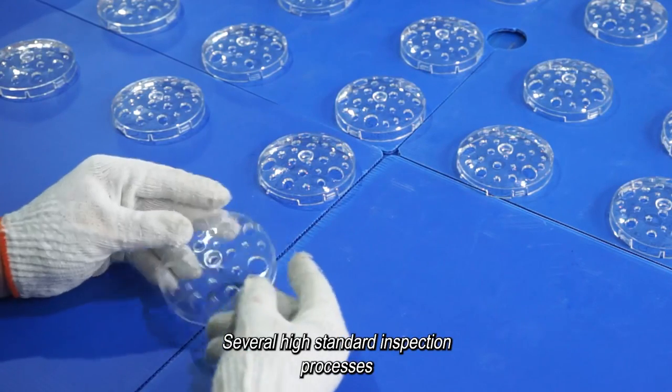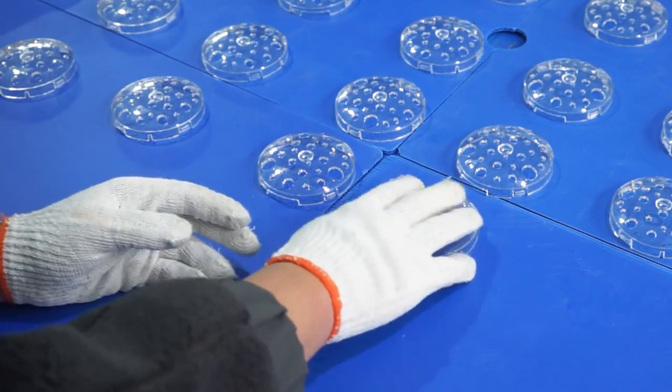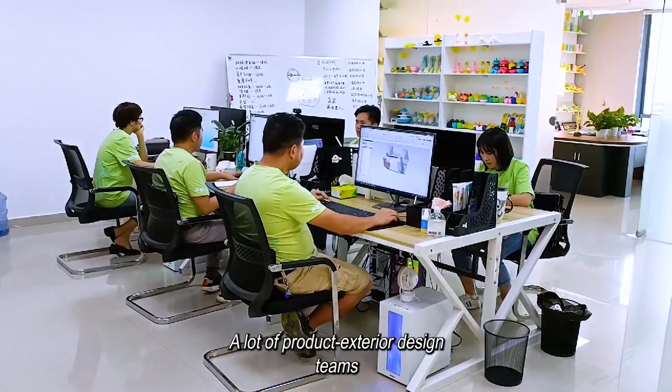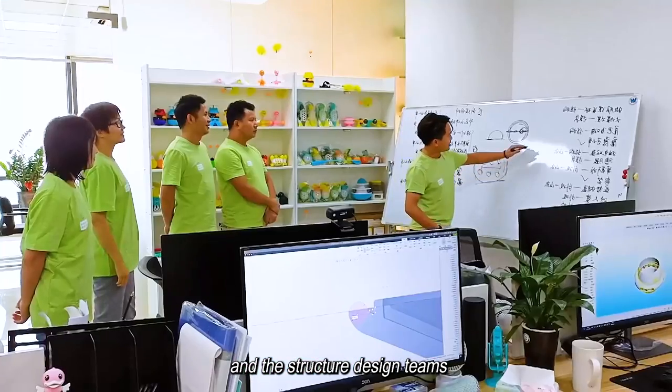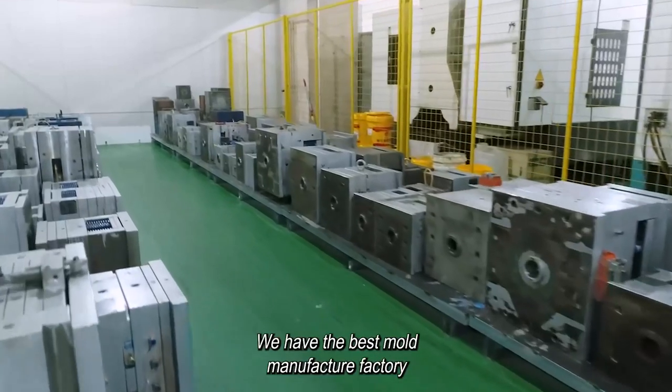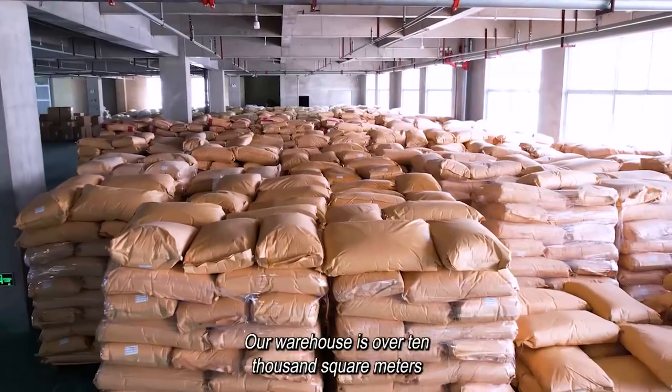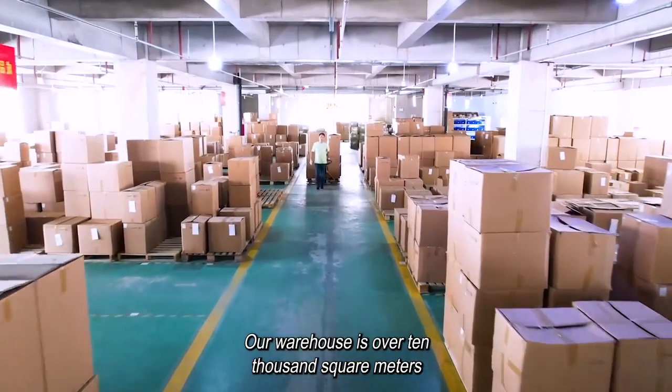Several high standard inspection processes and fully automated component lines. A lot of product exterior design teams and structure design teams. We have the best mold manufacture factory and mold design team. Our warehouse is over 10,000 square meters.